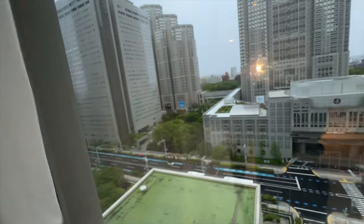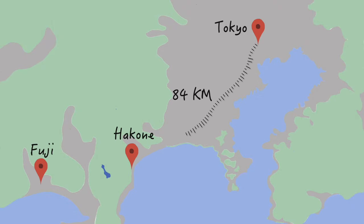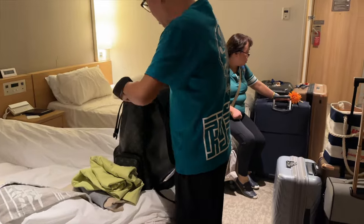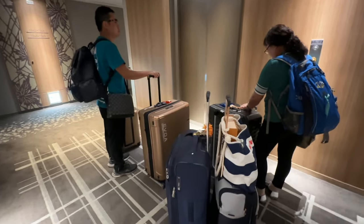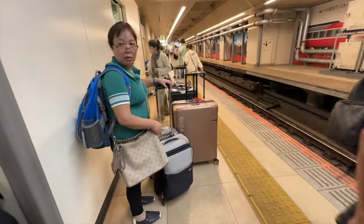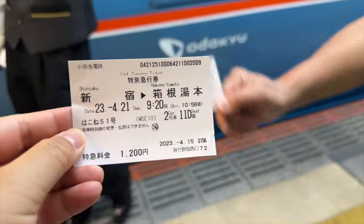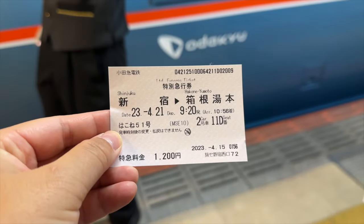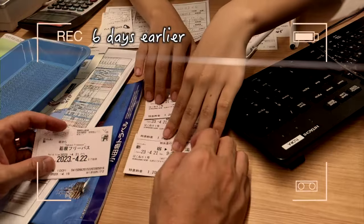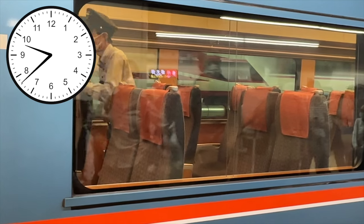We are leaving Tokyo today and heading to Hakone, 84 kilometers away. Our train departs at 10:10, so we need to pack quickly. It's now 9:30 and we've arrived at the train platform, located in the same building as Shinjuku train station. There won't be any time to buy tickets on the day of departure, so we recommend purchasing them a day in advance or even earlier. At 10:10, we're boarding the train.